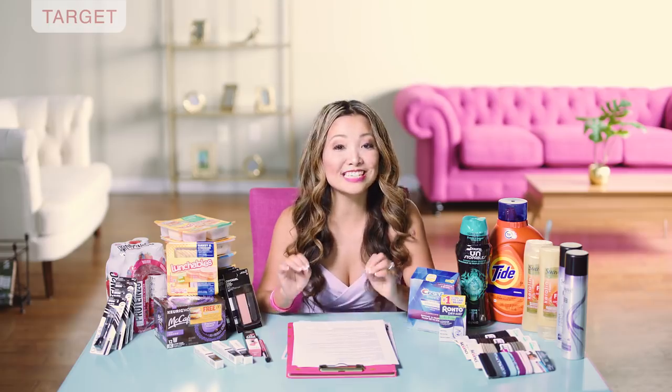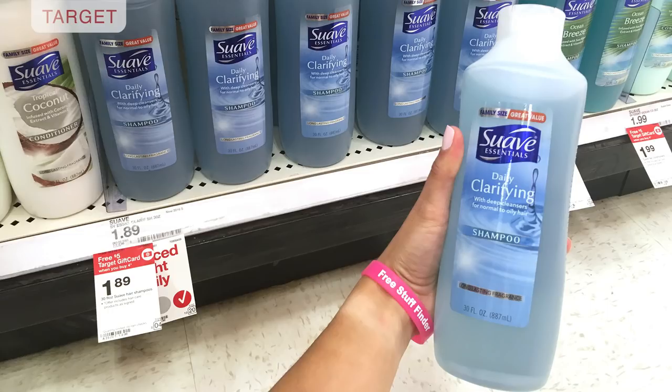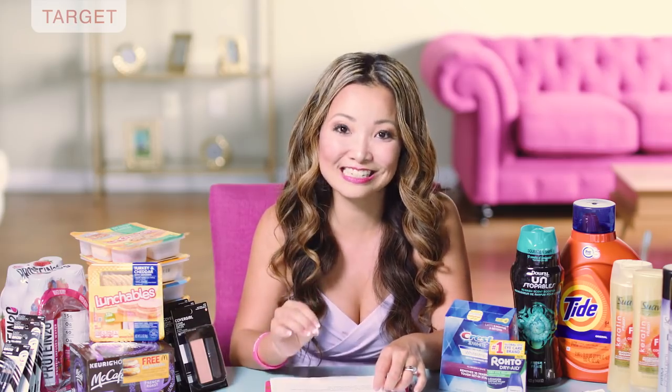Here's an easy deal for those without a printer: you can get Suave Essentials shampoo and conditioner for just $0.64 — no coupons needed, and you can do it online or in stores. They're part of the same buy four, get a $5 gift card promotion, but the starting price is much cheaper at $1.89. You pick up four, leave the store paying $7.56 for all four, get back the $5 gift card, making the final price $2.56 for four bottles or $0.64 per bottle.